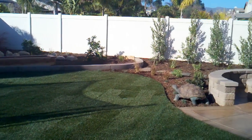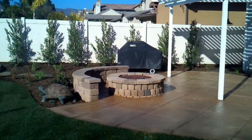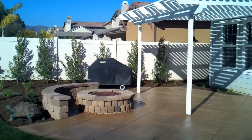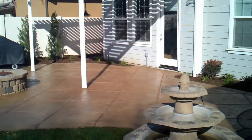Moving on to the main patio area. We have a gas fire pit, seat wall, stamped concrete patio. We've got a barbecue stub out there with the gas for his barbecue. Got a patio cover and a fountain.